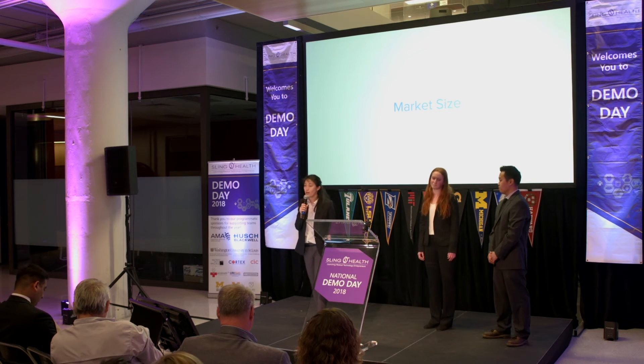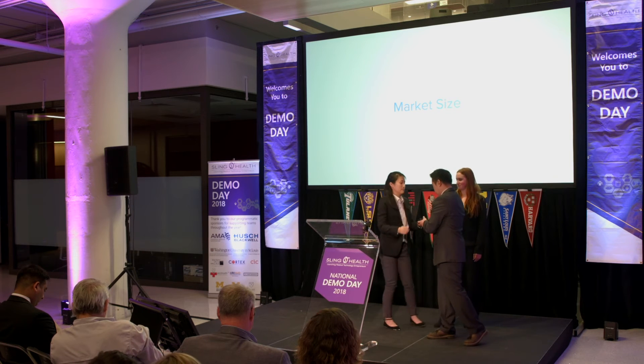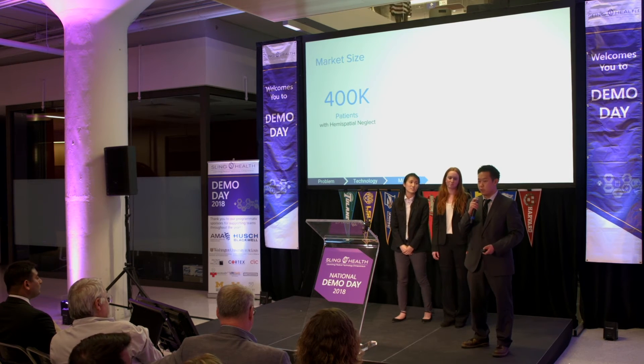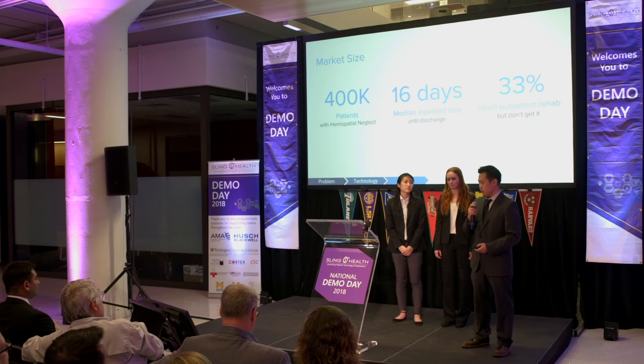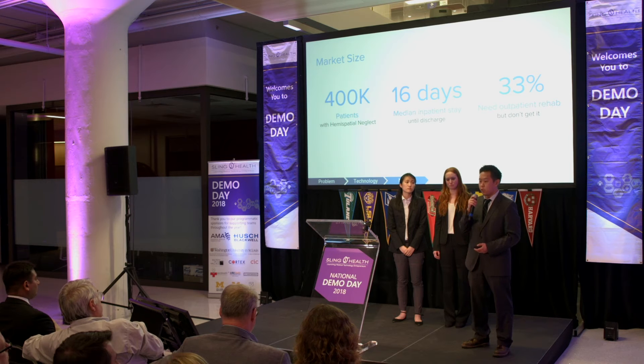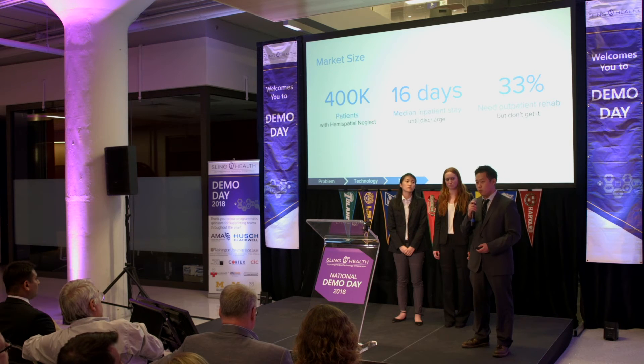Now I'll hand it over to Sean to describe the market. So every year, about 800,000 patients in the United States experience stroke, and of those, roughly half experience hemispatial neglect. For these patients, their median inpatient stay is just 16 days, which is often insufficient time for adequate therapy. One study found that 33% of hemispatial neglect patients that need therapy do not actually receive it, which means there's a significant chunk of the stroke patient population that needs additional therapy that they could potentially do at home. This is the gap that our solution is attempting to address.